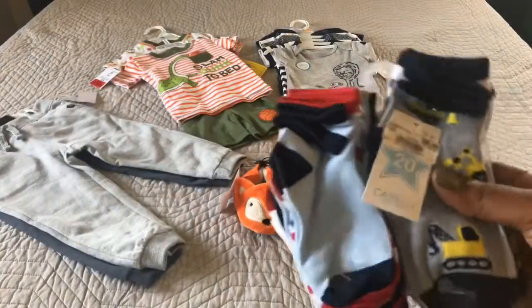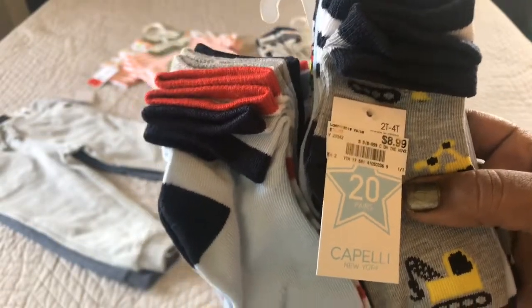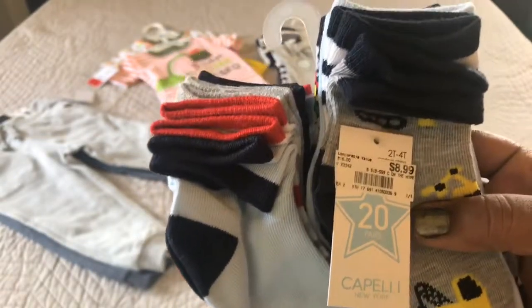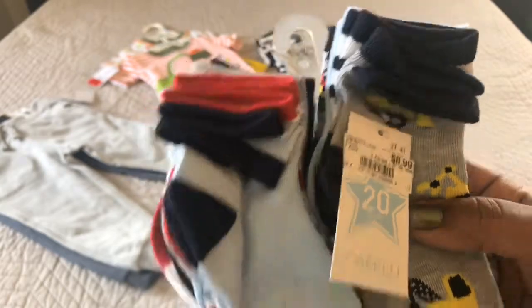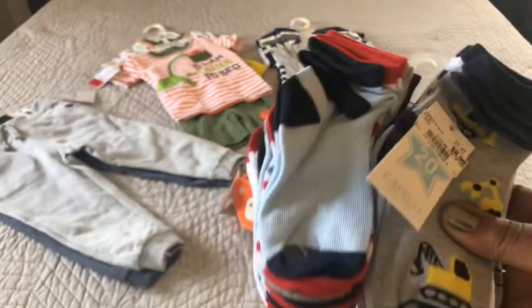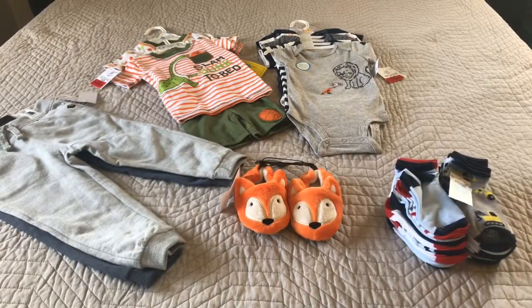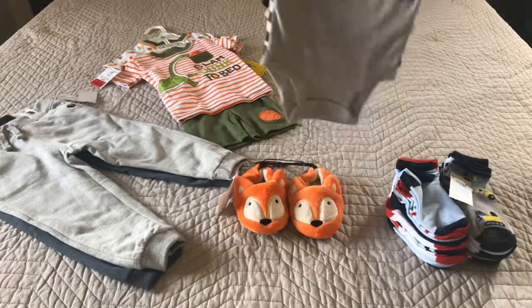So the first item up is this pack of Papelli socks. As you can see in the star it says 20 pairs. Now this pack was $8.99, but when you average it out with the 20 pairs we paid approximately $0.45 to $0.46 for each pair. So I thought that was pretty good for a pack of socks.